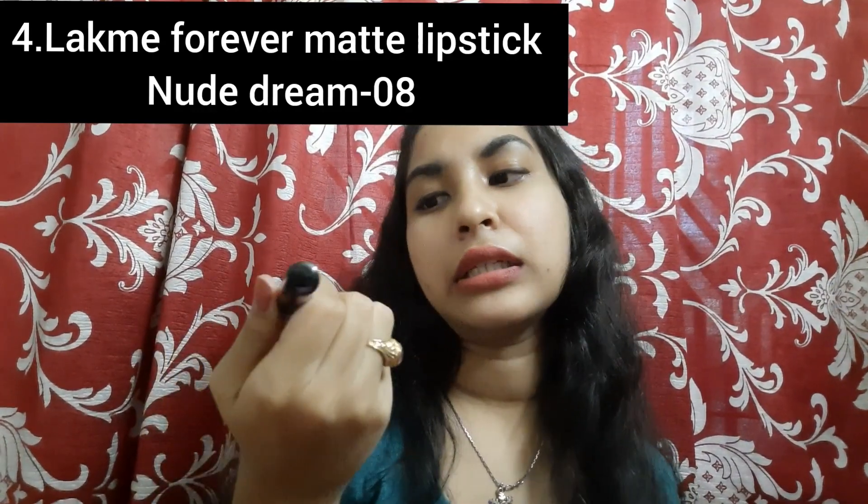This is Lakme Forever Matte Liquid Lip Color. Its shade number is 08 New Dream. Almost all Lakme lipsticks are very good — the pigment is very good and your lips don't dry out easily; it glides on your lips. Its packaging is very good and thin. This is the swatch — it is a pinkish nude, like a mauve color. The applicator is very good and your lips stay done for almost 4-5 hours. It suits both fair and dusky skin tones and looks good with almost every outfit.